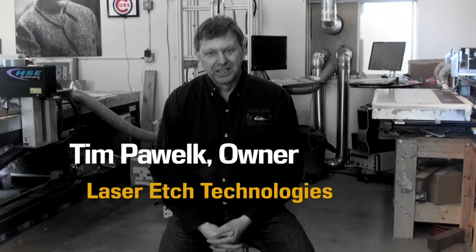Hi, I'm Tim Poundwell of Laser Etch Technologies out in Buffalo, Minnesota. We've been in business since 1997, and I believe I got the first Kern laser in 1999.